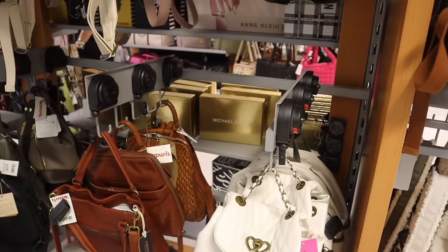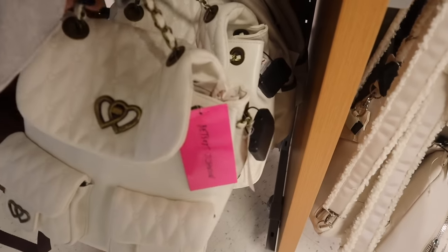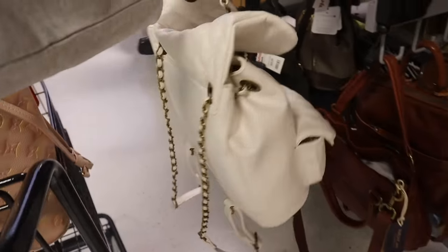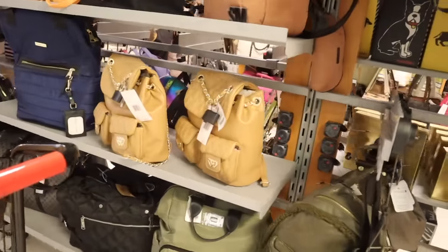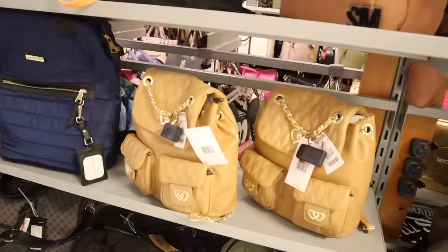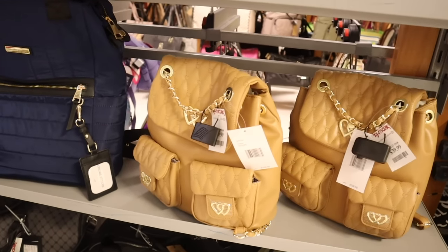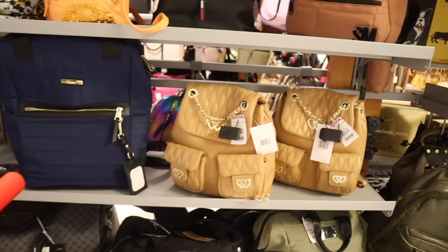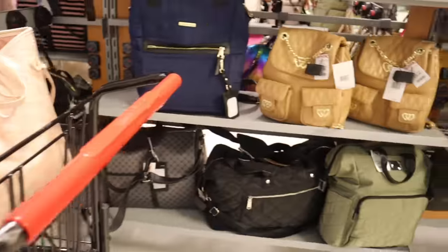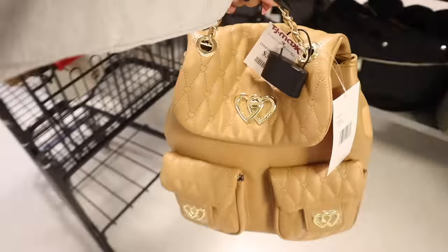Let me see how this backpack looks in the mirror. It's pretty heavy — the quality is there, and I love the straps. They also have it in brown and gold for the same price of $40, with front pockets that I absolutely love. This one is very tempting. Let me try both and see what I think — brown and gold is always pretty.